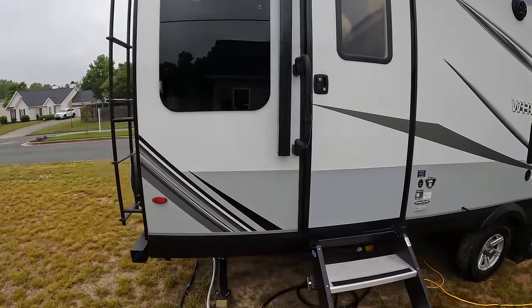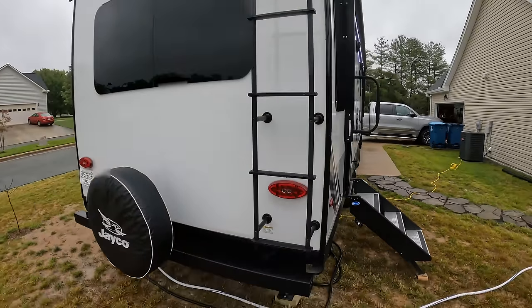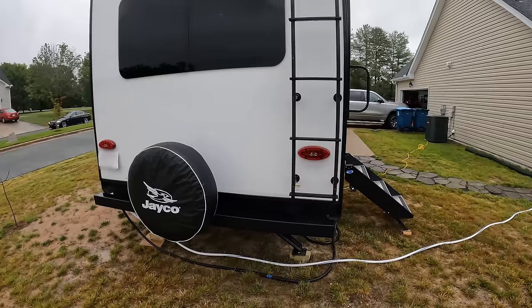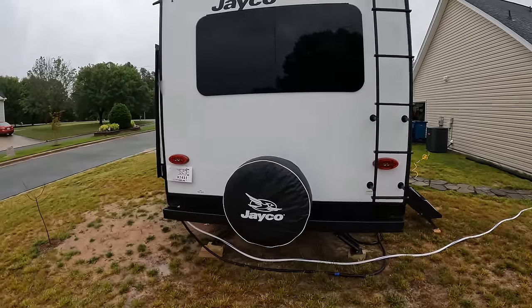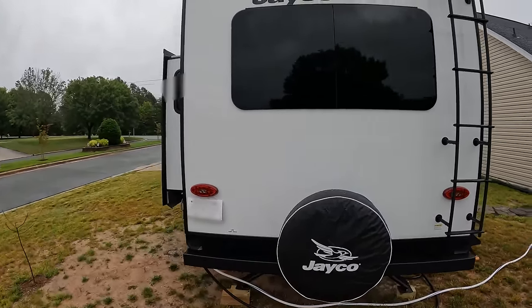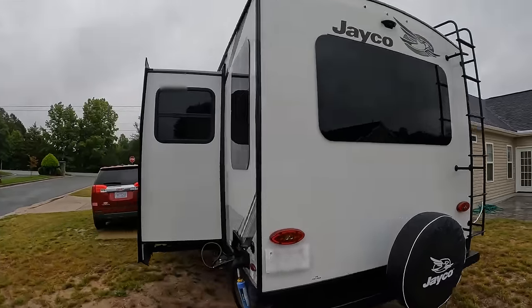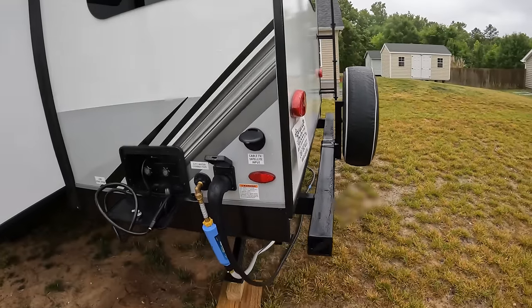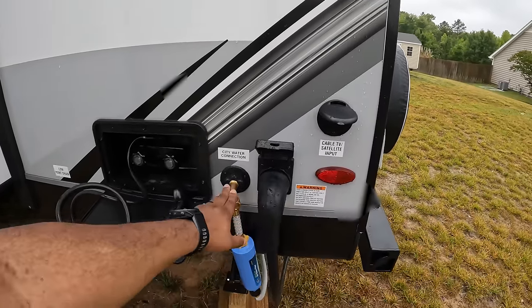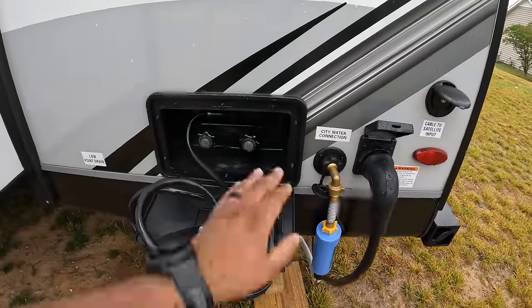There's an antenna up there. I'm not going to climb up because it's raining — trying to do this quickly since it's been raining on and off and this is the first break we got. It is a Jayco brand. On this side we have the electrical — it's 50 amps — connected to the city.